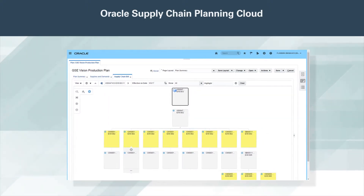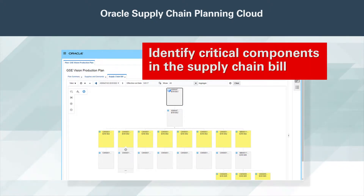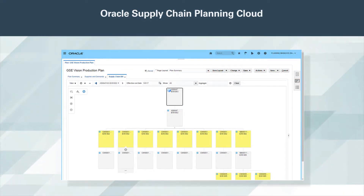Oracle Supply Planning Cloud handles configure-to-order, contract-manufactured, and dropship products. You can identify critical components in the supply chain bill, and also review today's ready-to-build quantities.